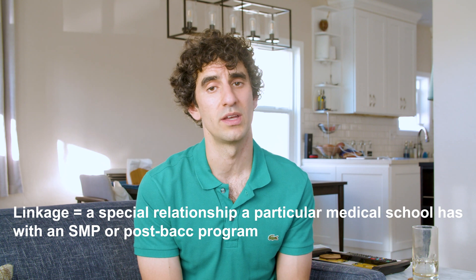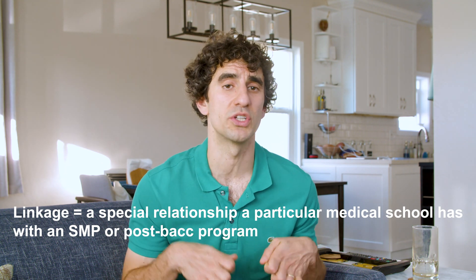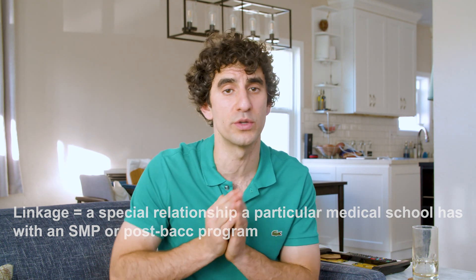There are two additional benefits of completing a postbac or SMP program. First, you can develop good relationships with your professors and obtain letters of recommendation that speak to the most recent demonstration of your academic ability. Second, some SMPs and postbac programs have linkages with medical schools, meaning there is an agreement in place which allows qualified students to matriculate into the partnering medical school. To be eligible, students typically need to meet certain GPA and MCAT requirements.